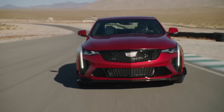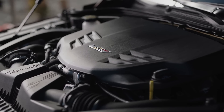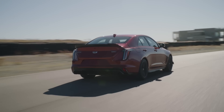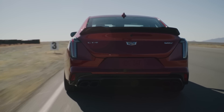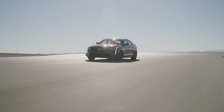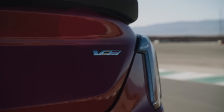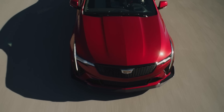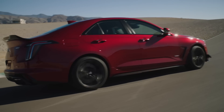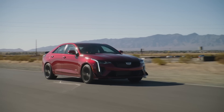The CT4-V Blackwing gets many of the same handling improvements, though the brakes are a little smaller. Power-wise, it uses the same engine as the ATS-V: a 3.6-liter twin-turbo V6 built in Canada, with improved induction, new turbo compressors, a new exhaust, tune, oil squirters, and titanium connecting rods in manual versions, resulting in 472 horsepower and 445 pound-feet of torque — eight more horsepower, no additional torque. That's still healthy, putting it right in M3 territory, priced well below it.